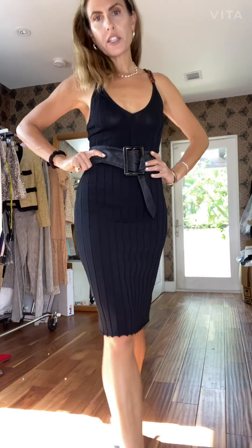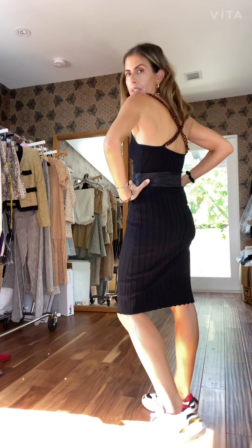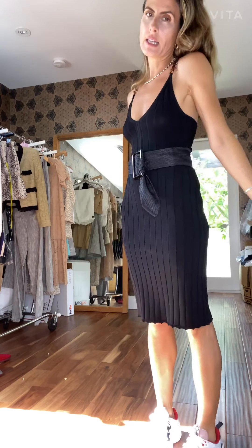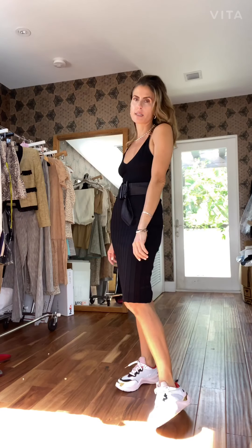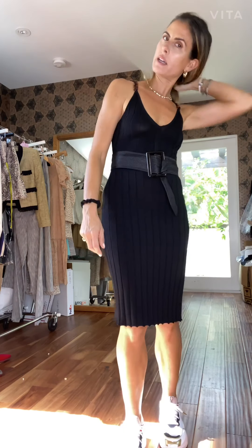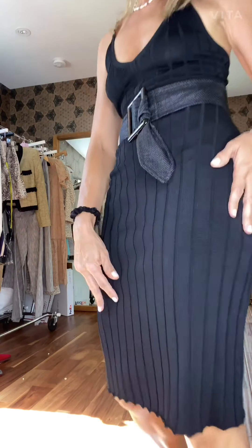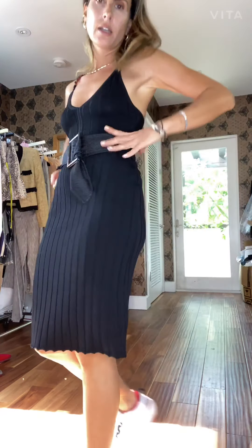This one is the Darcy knit dress. What I love about it is that it's super comfortable but at the same time very feminine, and it's a great day option if you want to wear it with sneakers. You can also dress it up. It has a beautiful detail of a tortoise shell chain that crosses to the back. It's a rib knit — very comfortable and very versatile.